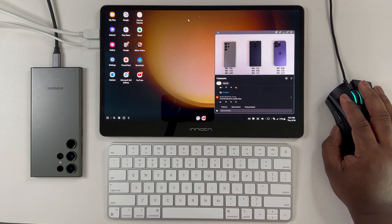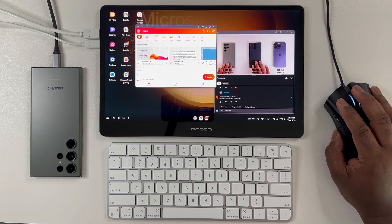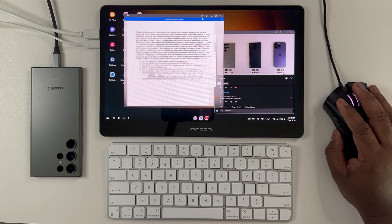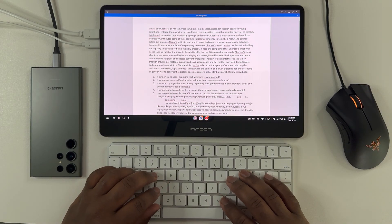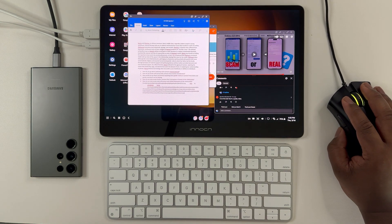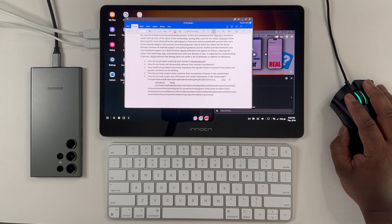Now another app I want to show is Microsoft Word. In the past I had issues with random crashes and stability with app resizing, but now I haven't experienced a single issue after one whole week of usage, which honestly is a huge win since Word is a primary software I use for work. I also like that despite the application being the mobile version, many of the important desktop features have been ported over to the DeX version.